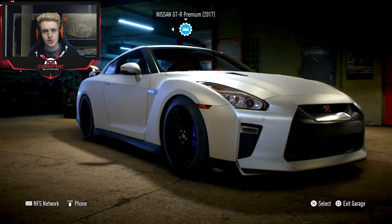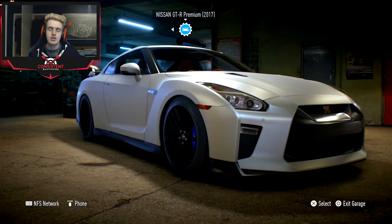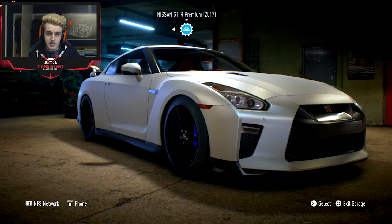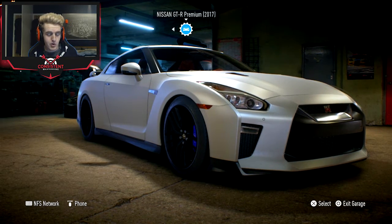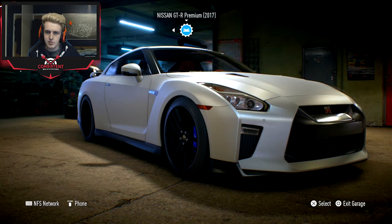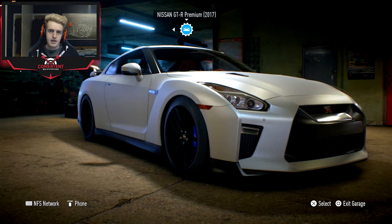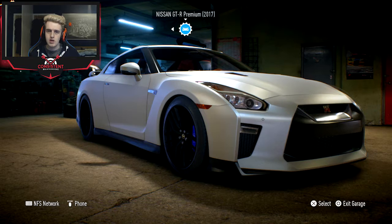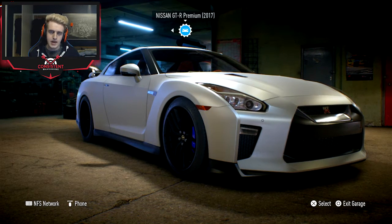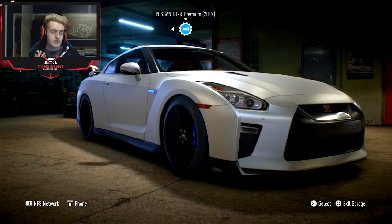Hello and welcome back to a brand new video where today we do the ultimate build on the brand new Nissan GT-R 2017 model premium, which was just announced a few days ago. I did a video showing some gameplay where I upgraded the car with about 50 to 60 thousand dollars of upgrades, did some drag races, a circuit race, and also spoke about Nissan announcing the brand new GTR with their keynotes.